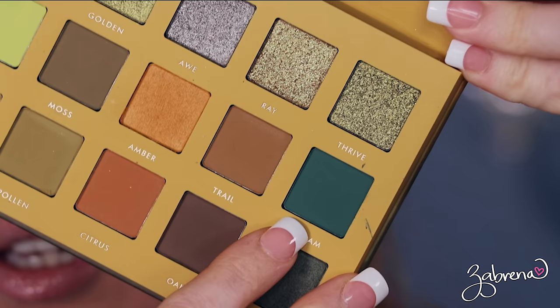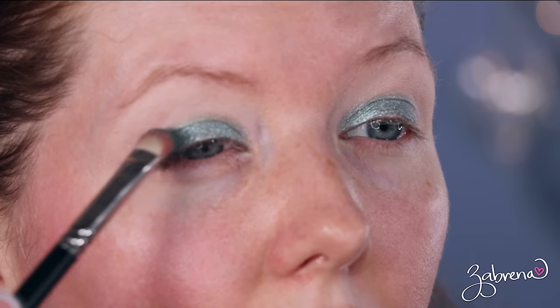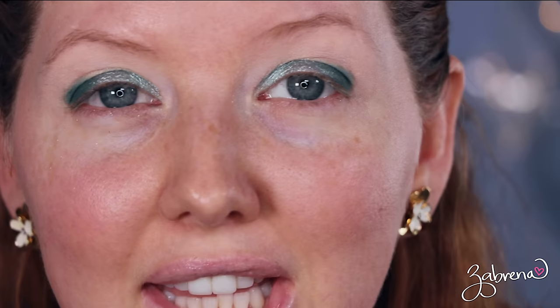For the next shade I want to use, I'm taking the one called Stream from the Wildwood palette, which is a deeper teal. I'm going to add that to the outer third. Oh my goodness, I love this! Then for the crease — it's been so long since I've done color.